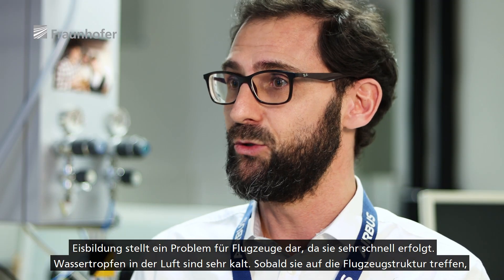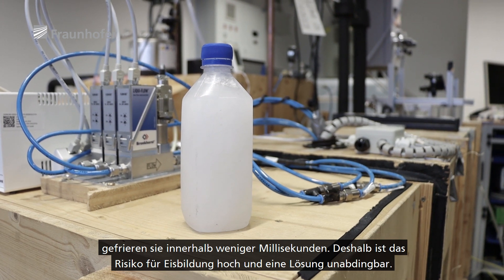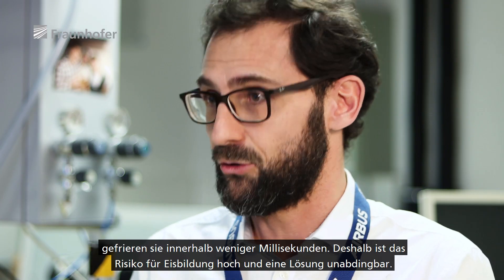Icing is a problem for aircraft because it happens very quickly. The droplets in the clouds are supercooled, and this water, as soon as it hits the aircraft structure, freezes within a few milliseconds. This makes icing such a risk, for which a solution is needed.